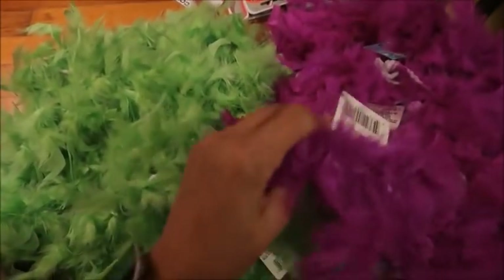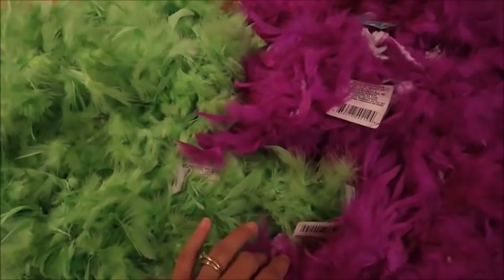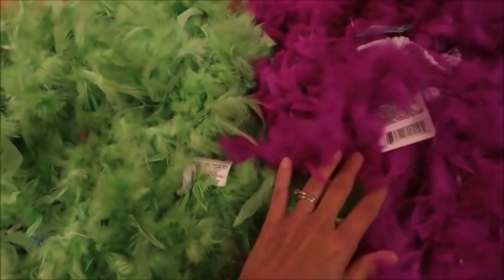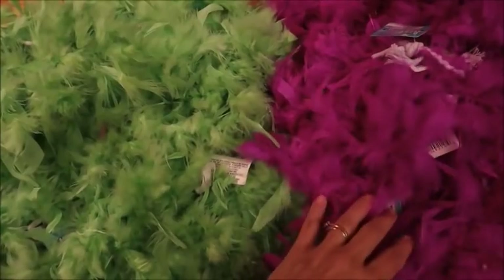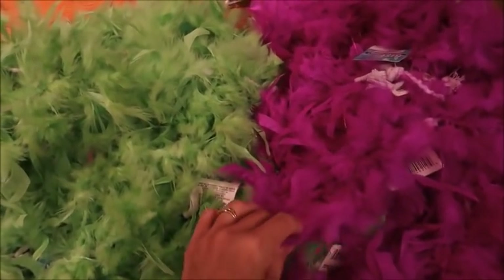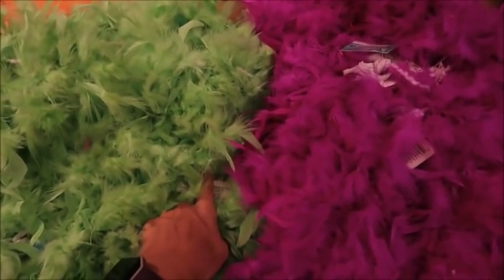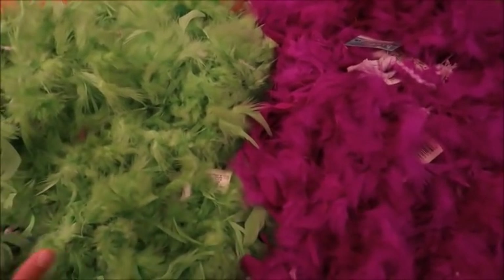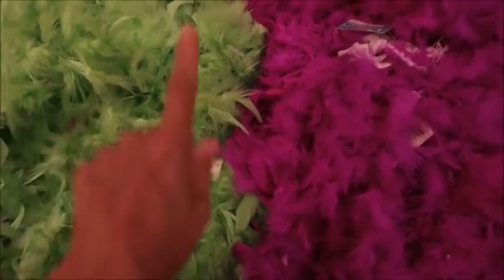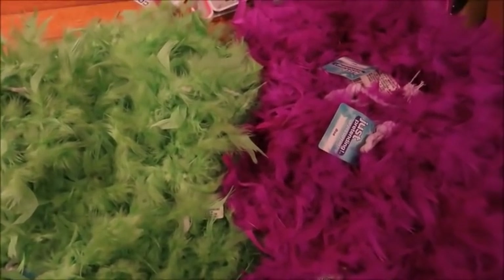I absolutely love feather boas - when I see these at the Dollar Tree I usually always scoop them up. Now that we're in the holiday season, I use these in decorating. Last year I used white boas in my garland in the living room and some pink boa on a pretty pink tree. Today they had green and purple, which I thought would be great for a Halloween tree. I picked up about seven green and six or seven purple.